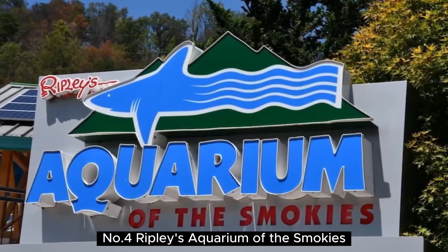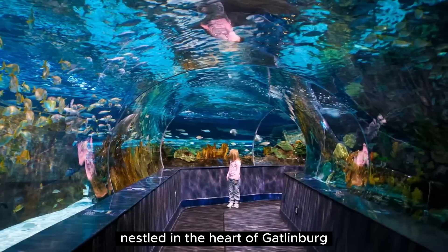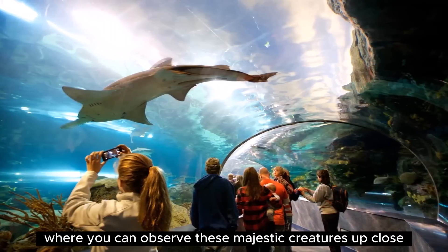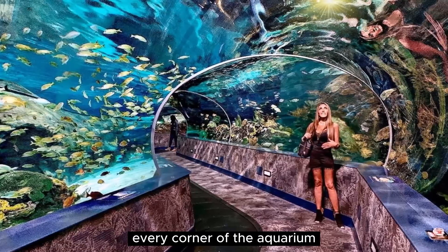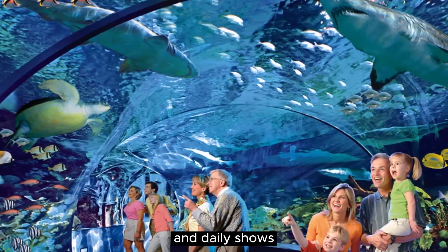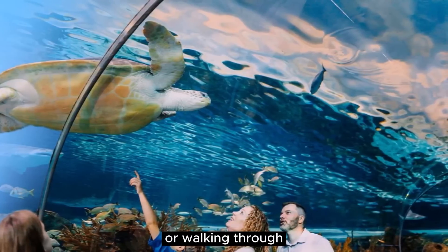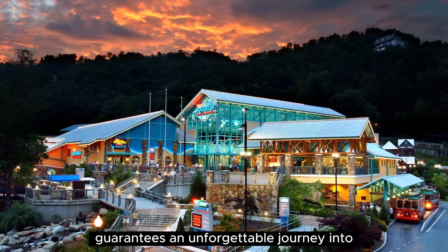Number 4: Ripley's Aquarium of the Smokies. Ripley's Aquarium of the Smokies is a mesmerizing aquatic wonderland nestled in the heart of Gatlinburg. Step into a world of enchantment as you explore the diverse marine life that calls this place home. From the mesmerizing shark tunnel where you can observe these majestic creatures up close, to the vibrant coral reefs teeming with colorful fish, every corner of the aquarium offers a new and captivating spectacle. Educational exhibits, interactive touch pools, and daily shows add to the immersive experience, making it perfect for visitors of all ages. Whether you're marveling at the playful penguins, attending a live feeding session, or walking through the breathtaking underwater tunnel, Ripley's Aquarium of the Smokies guarantees an unforgettable journey into the depths of the ocean.